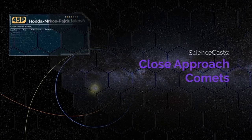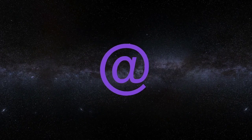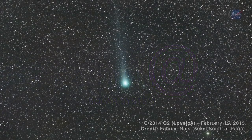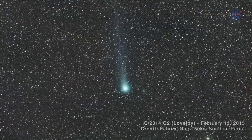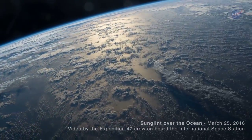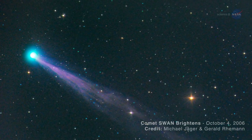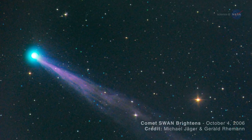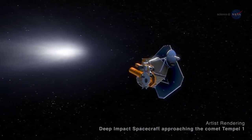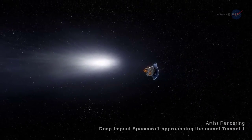Close Approach Comets, presented by Science at NASA. Comets are some of the most interesting objects in the solar system. Water that filled the ancient oceans of Earth might have been delivered by comets, and there is growing evidence that many comets, as well as some primitive asteroids, contain molecules key to life. NASA has sent space probes to travel hundreds of millions of miles to study these icy interlopers from the outer solar system.